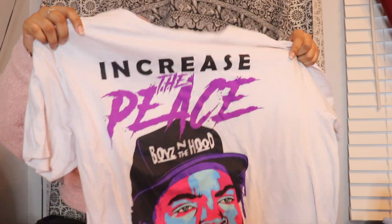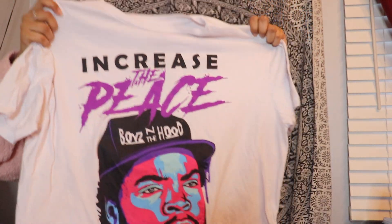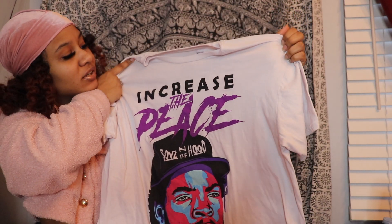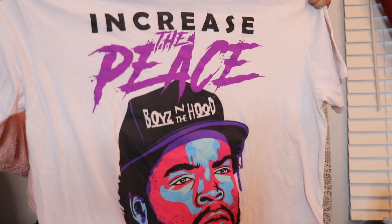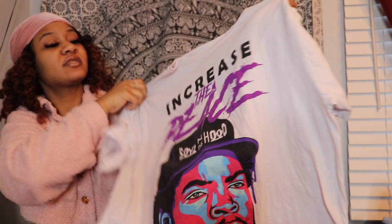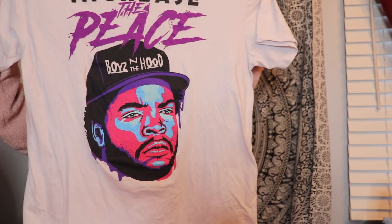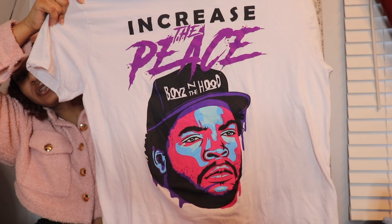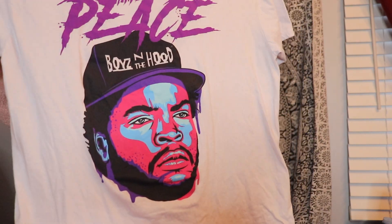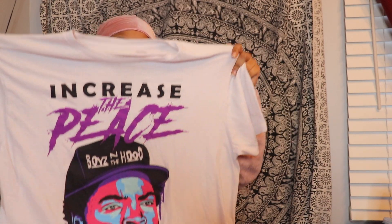The next graphic top I have is this Boys in the Hood 'Increase the Peace' with Ice Cube on it. I got this at Marshall's — I believe it was either Winners or Marshall's but I think it was Marshall's. I got this in a size large because that's the only one they had. I really like the purple on it, and I also like the pink and blue — I just love the colorway on this.